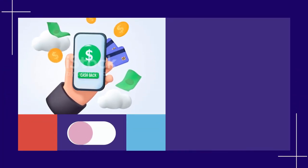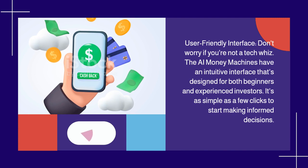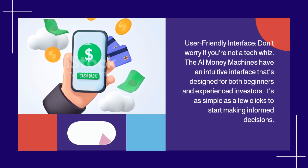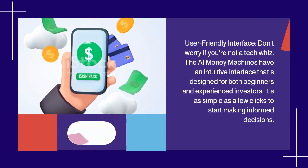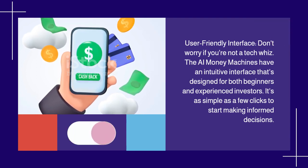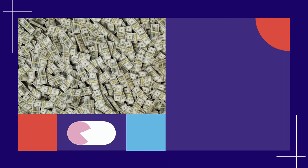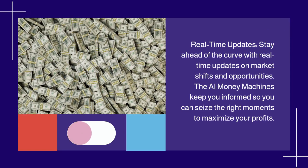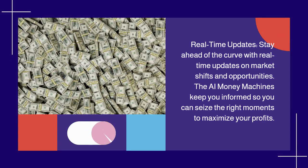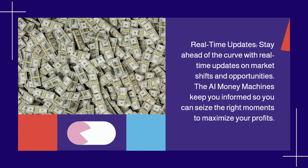User-friendly interface: don't worry if you're not a tech whiz. The AI Money Machines have an intuitive interface designed for both beginners and experienced investors. It's as simple as a few clicks to start making informed decisions. Real-time updates: stay ahead of the curve with real-time updates on market shifts and opportunities. The AI Money Machines keep you informed so you can seize the right moments to maximize your profits.